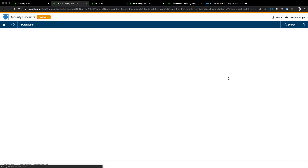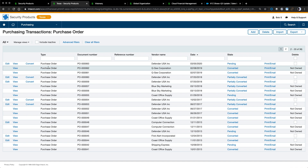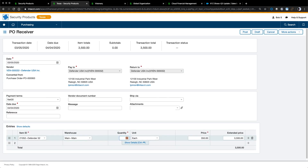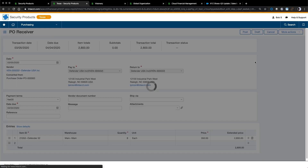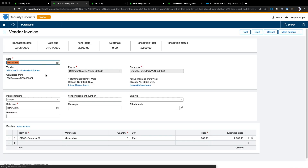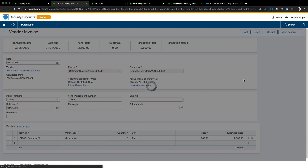Some days go by and I receive the order from the vendor. I go to the purchase order and convert it to a receiver. The vendor is low on quantity, so on my receiver I note that I received eight, not ten. With the receiver updated, I post it and then convert it to a vendor invoice. Everything is in here as expected — I can see the vendor document number and post the vendor invoice. Now I have the vendor invoice posted in purchasing, and it automatically created a bill in accounts payable.